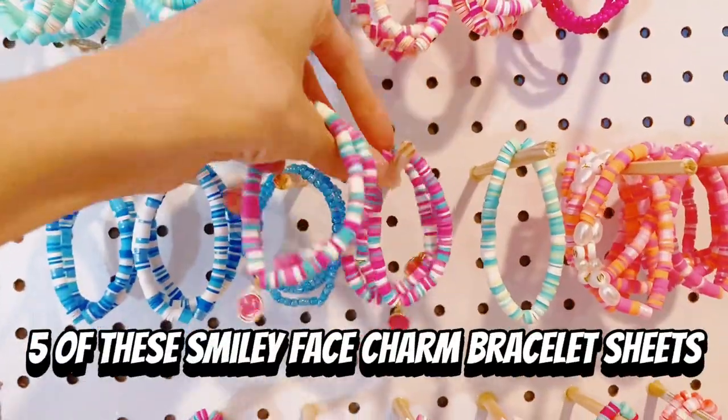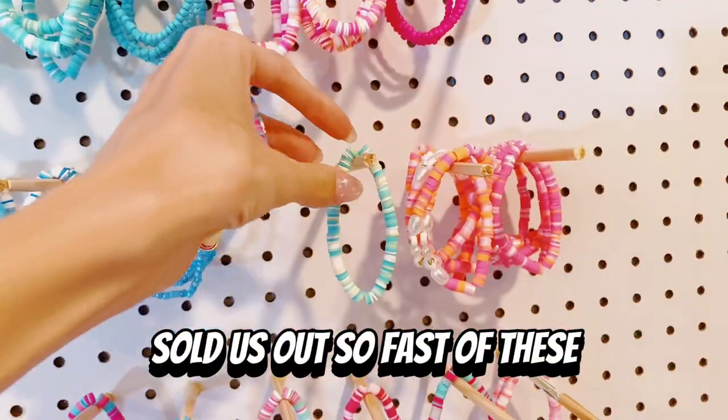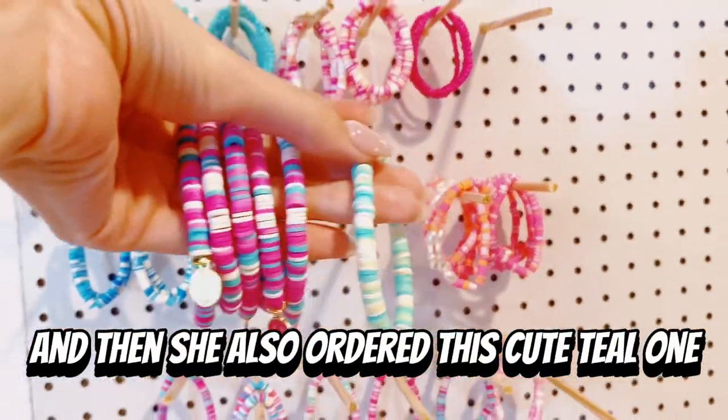Next, she ordered five of these smiley face charm bracelets. She sold us out so fast of these, and then she also ordered this cute teal one.